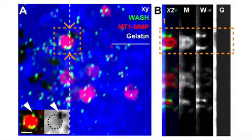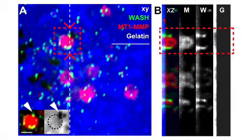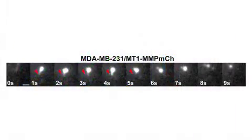Montero et al. found that in invasive breast cancer cells, the WASH complex associated with MT1-MMP-containing endosomes docked near the plasma membrane of invadopodia as they started to degrade the underlying matrix. While docked, the endosomes formed tubules that could potentially connect them to the plasma membrane and allow delivery of MT1-MMP to the cell surface.